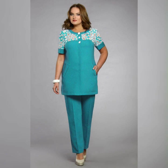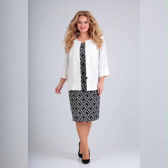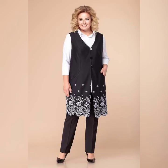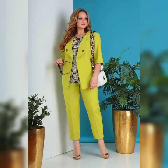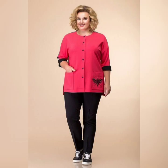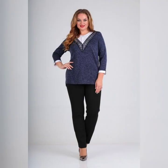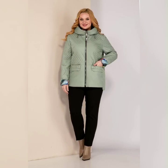The mother of the bride dress is such an important part of the wedding. It's a chance for the mother to shine and feel beautiful. But it can also be a source of stress and anxiety, especially for plus size women. That's why it's so important to find a dress that makes you feel confident and comfortable.